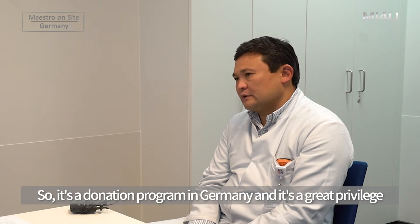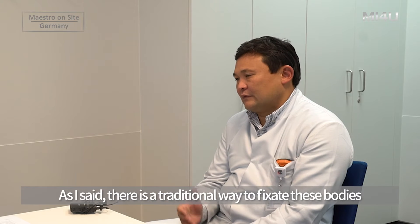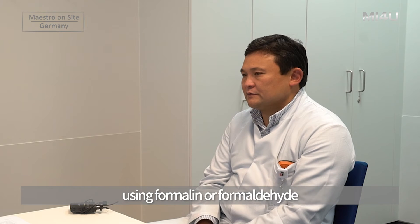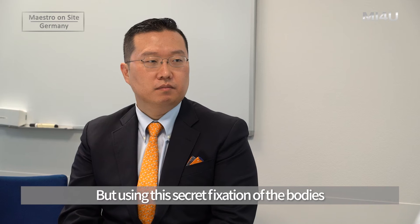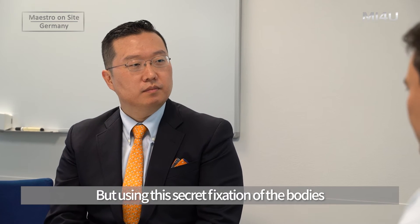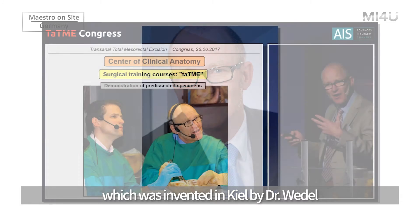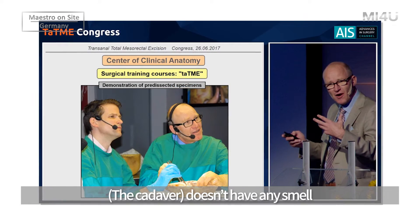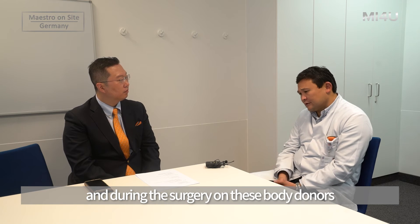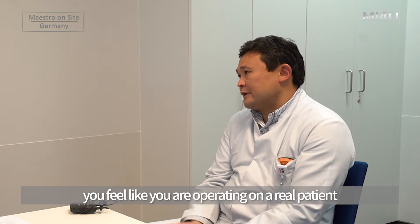It's a donation program in Germany and it's a great privilege. There are traditional ways to fixate bodies using formalin or formaldehyde, but we use a special secret fixation technique invented here in Kiel by Professor Wiedel. With this method, we have no smell, and during surgery on the body donors, you feel like you are operating on a real patient — it's very similar to real conditions in the OR.